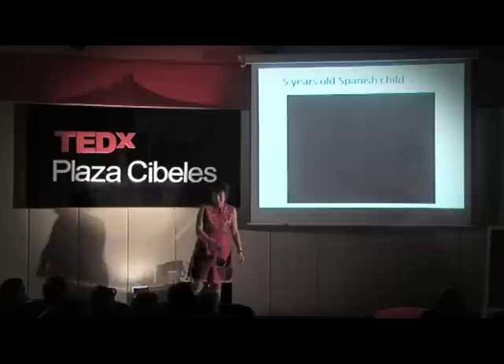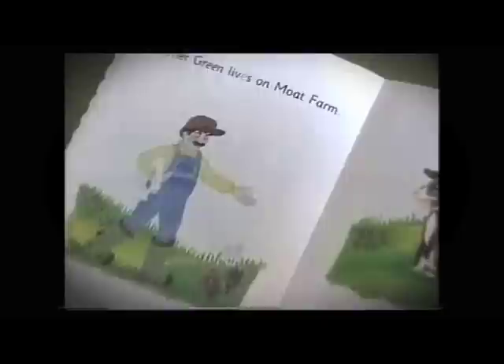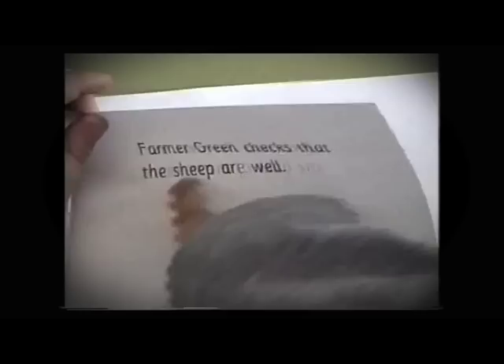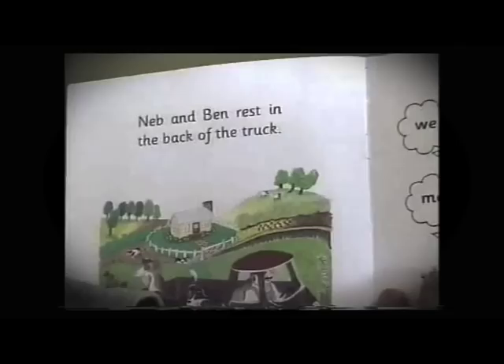Can you read the book, please? Yes. This is Mouth Farm. This is Mouth Farm. Farmer Green lives on Mouth Farm. Them and Neb are sheep dogs. Very good. Farmer Green checks that the sheep are well.